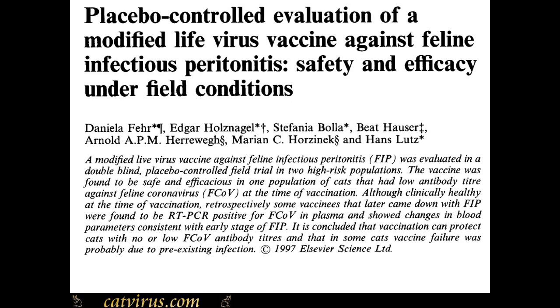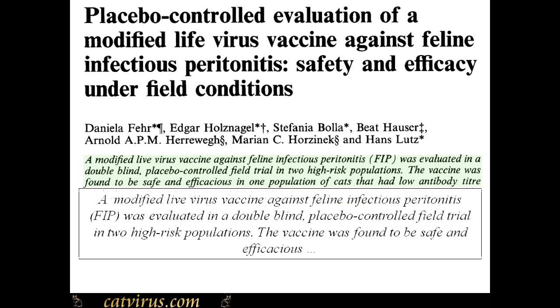An independent double-blind placebo-controlled study of the FIP vaccine, conducted in the laboratory of the eminent Swiss veterinary virologist Dr. Hans Lutz and published in the peer-reviewed, highly esteemed journal Vaccine, concluded that the vaccine was both safe and effective. The paper stated: a modified live vaccine against feline infectious peritonitis FIP was evaluated in a double-blind placebo-controlled field trial in two high-risk populations. The vaccine was found to be safe and efficacious.